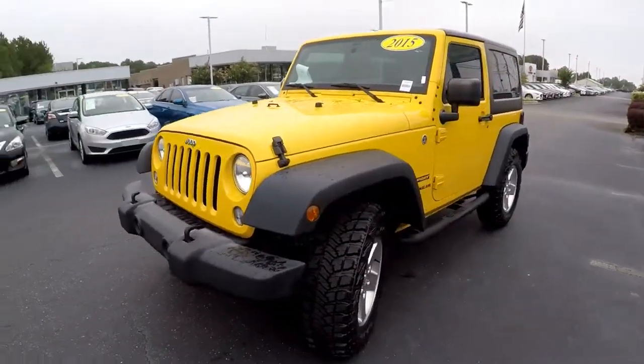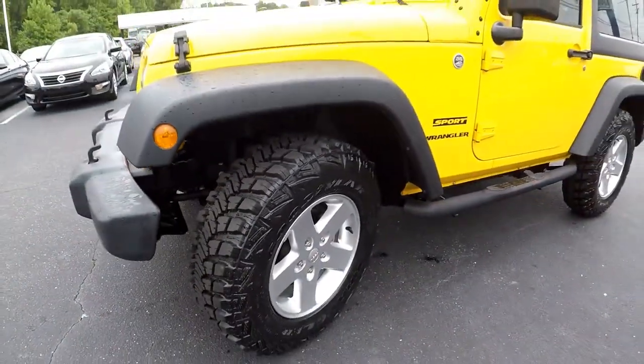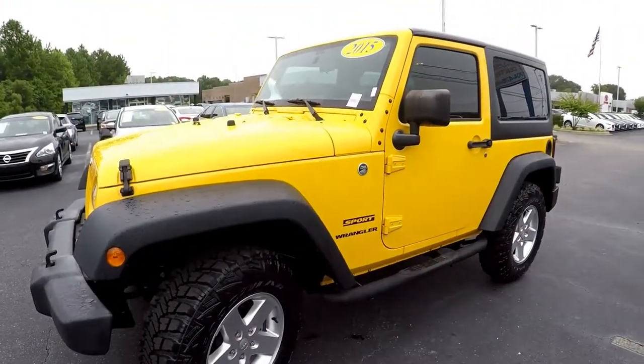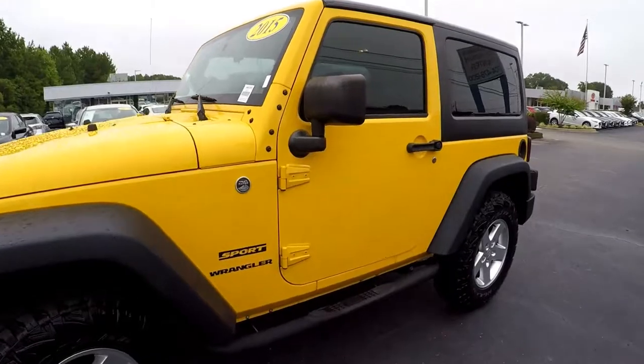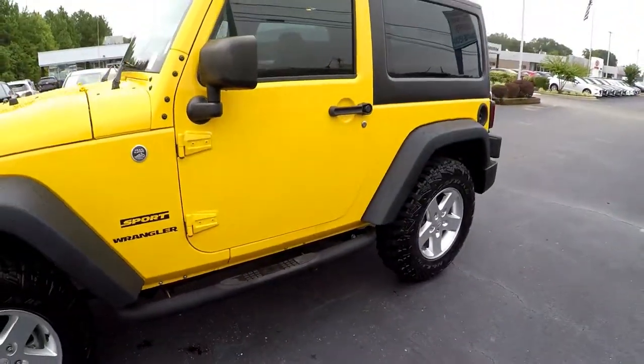We're going to start our walk-around on the driver's side, stopping to check those tires out. Brand new set of Goodyears — nice aggressive off-road tires. This is the Sport. You've got a nice set of step assists that have been added.